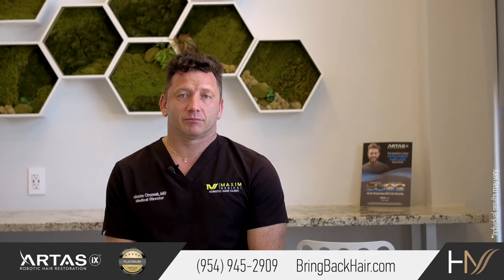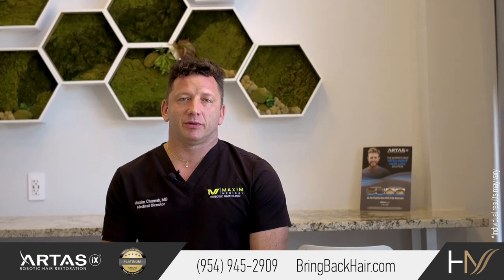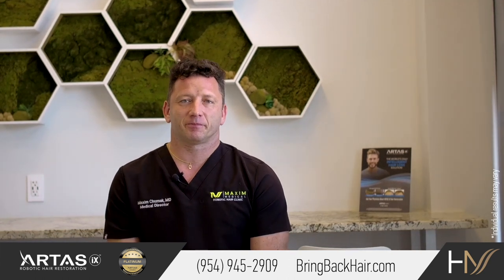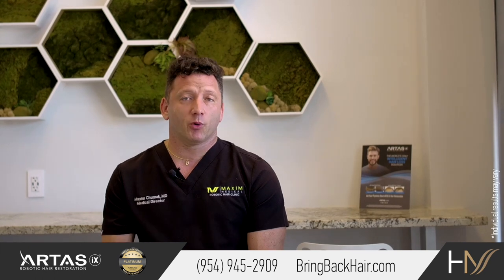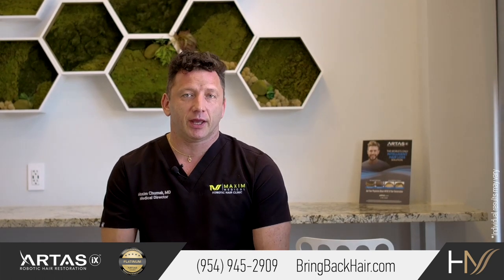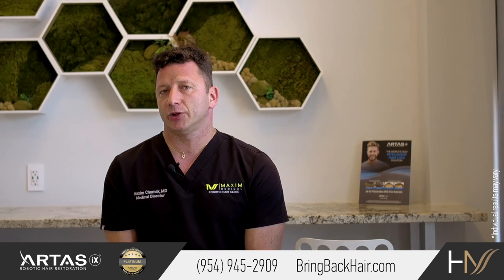You've had your surgery, hopefully with us, and now you want to know what you can and what you cannot do after your procedure. Hair restoration is an important decision, and your adherence to instructions will ensure that you get the most desirable results after the procedure.